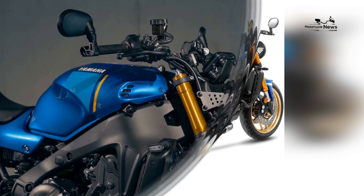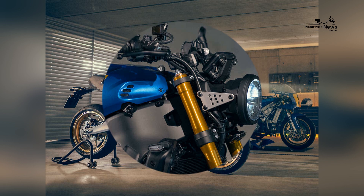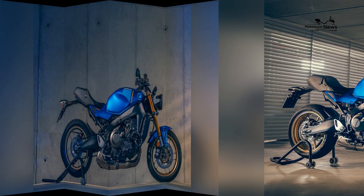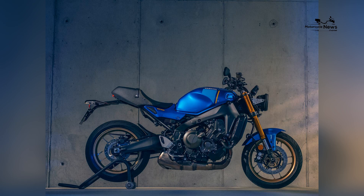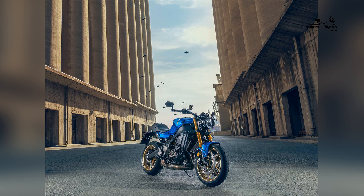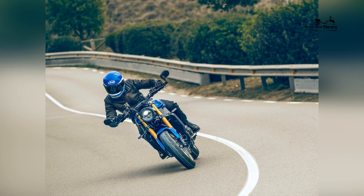When it comes to maintenance and reliability, Yamaha motorcycles are known for their build quality and durability. Regular maintenance and servicing, following the manufacturer's recommendations, will help keep the motorcycle in optimal condition for years to come. Yamaha also offers a comprehensive warranty and a network of authorized service centers, ensuring peace of mind for owners.